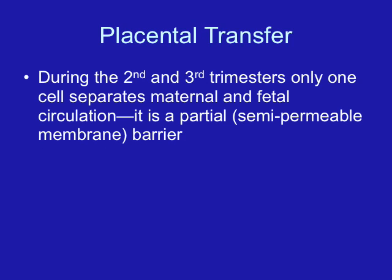The placenta also has immunologic functions and can act as a protective barrier against some drugs and microorganisms — and I want you to stress the word 'some.' Many, many drugs and microorganisms cross readily through the placenta.